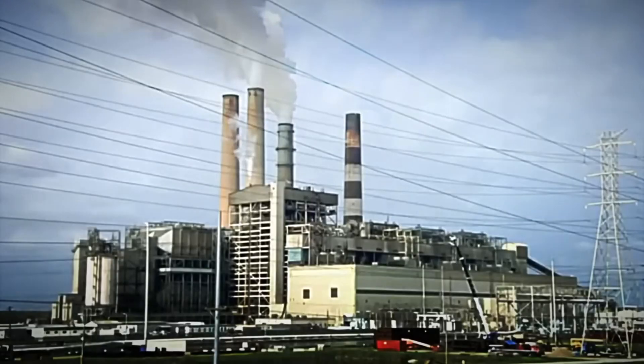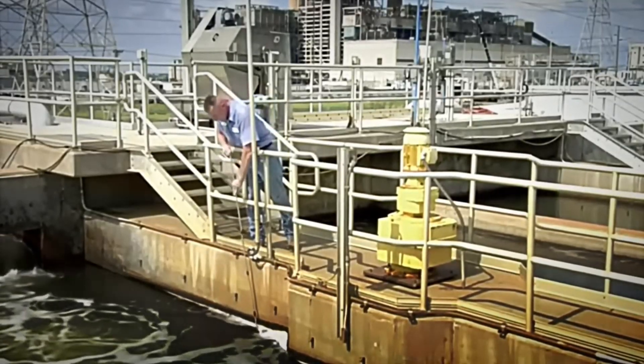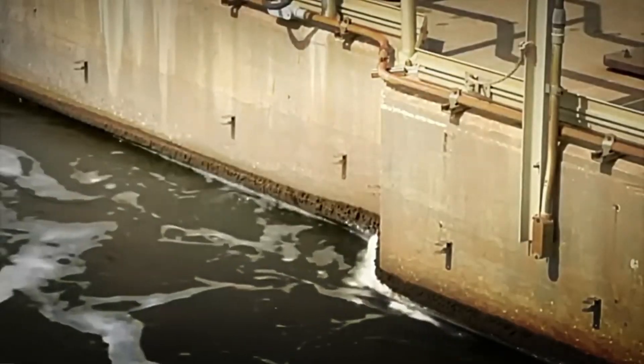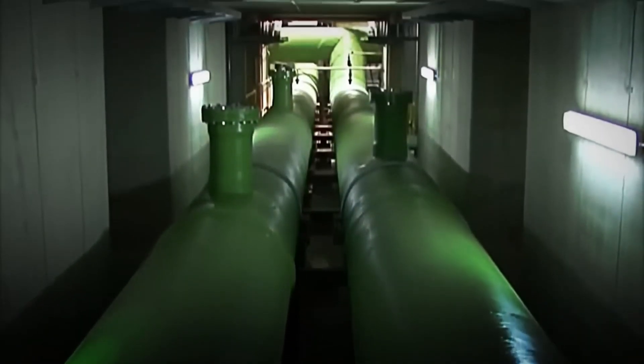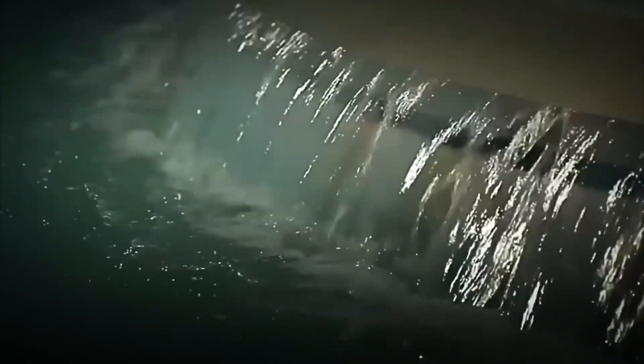To capture the water, huge underwater pipes are used that extend to the bottom of the sea, sucking thousands of liters of salt water directly from the ocean. These pipes are connected to powerful pump systems that help transport the water through long conduits to the desalination plant, where the purification process begins. These pipes transport more than 7,000 liters of water every day.